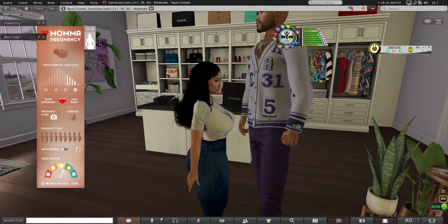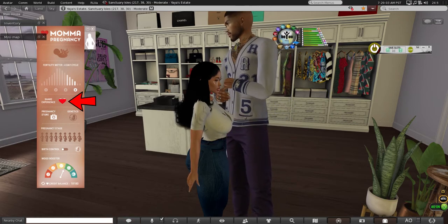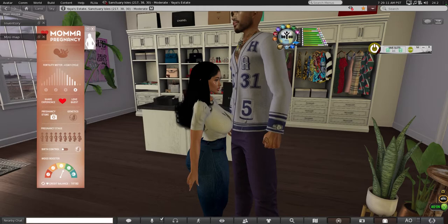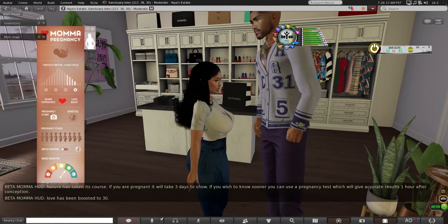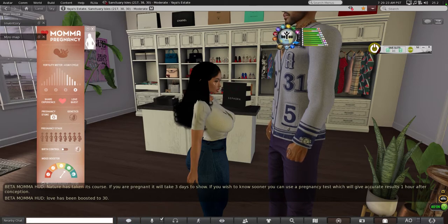Almost full — you see that heart there? It's almost red, which means that there's a chance I may not be pregnant after this. But it will take either three days to show, or you can use a pregnancy test which gives you access sooner. So yeah, I have to wait about an hour.